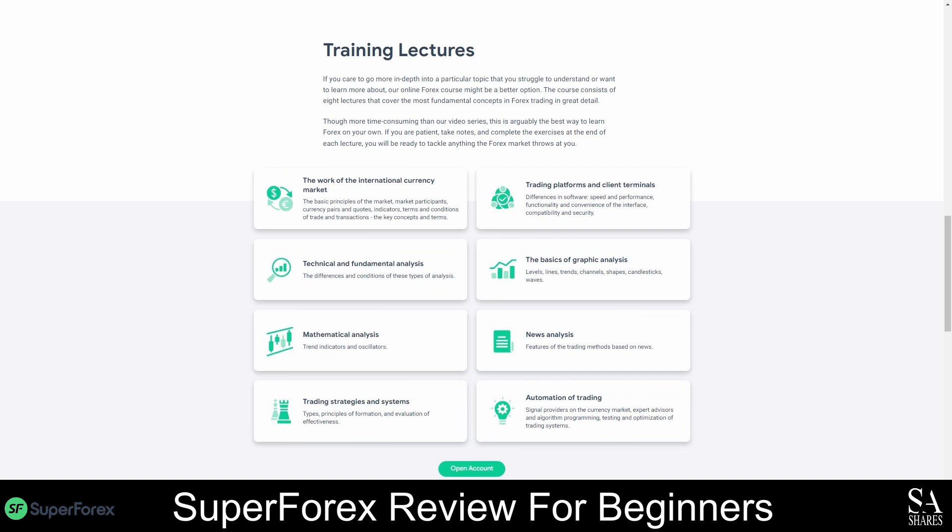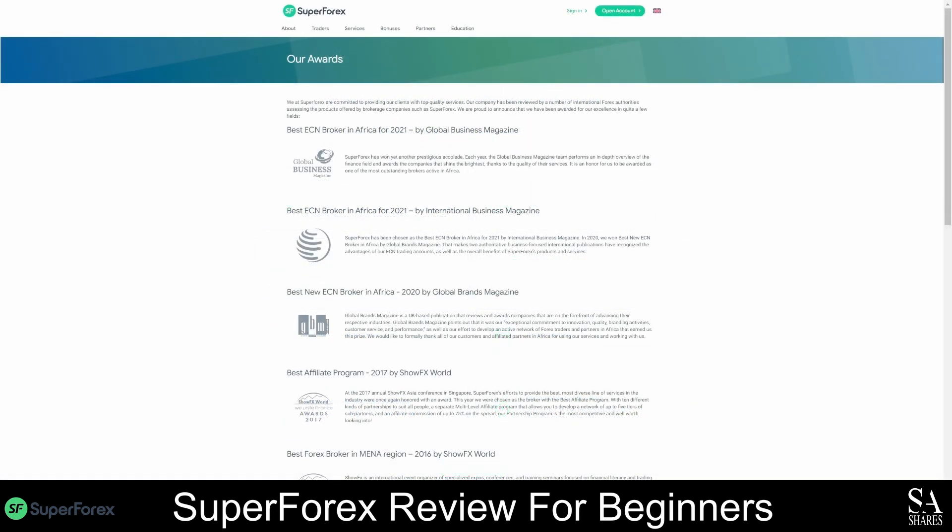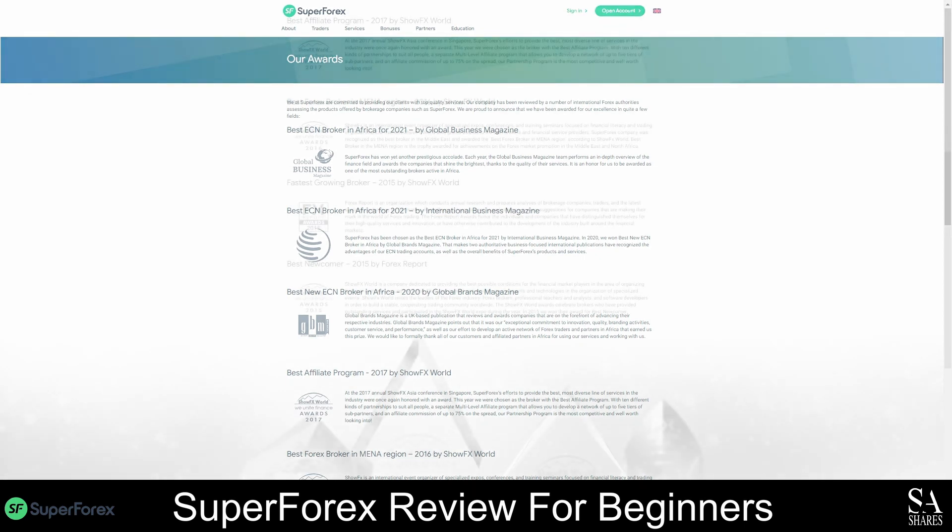Over the numerous years this broker has been in operation, they have received a variety of awards for their services. Some of their most recent awards include the Best ECN Broker in Africa of 2021 by Global Business Magazine, the Best ECN Broker in Africa of 2021 by International Business Magazine, and the Best New ECN Broker in Africa in 2020 by Global Brands Magazine, and many more.